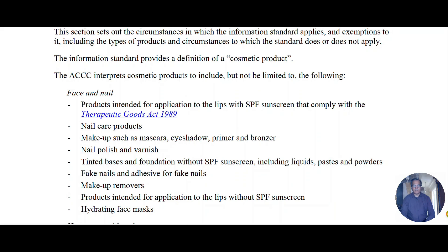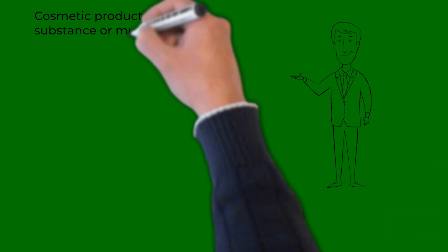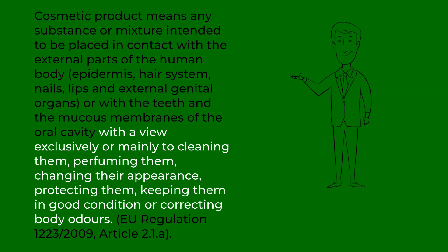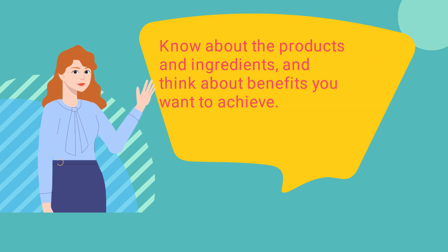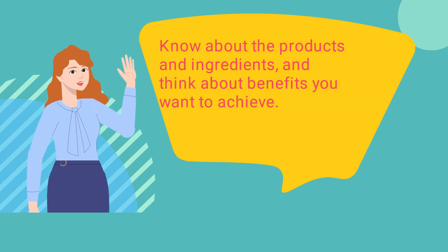Thank you. Thank you, Emma, for all the information. But do you know the definition of cosmetics? Yes, Manoj. Here it is: the regulations do not prohibit entry of cosmetic ingredients through the skin. They are related only to applicable claims as a cosmetic product. Please subscribe to our channel for more videos on beauty, health, and science.